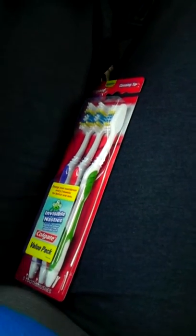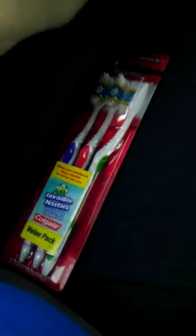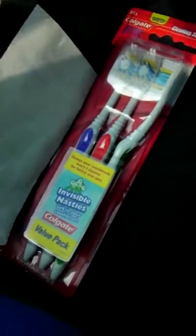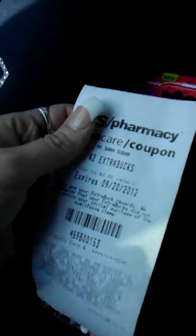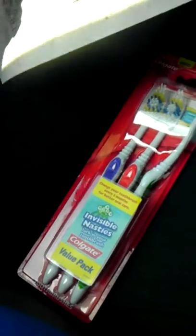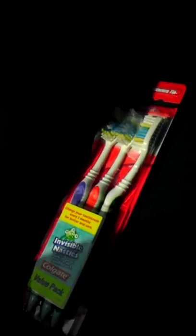I found these in the travel section — I'm on this windy old road — I found these in the travel section for $2.99, and then I got this $2 extra care bucks back. It didn't print up, so the cashier has to go ahead and print it up, but it does state in there that if you purchase one of these, you get the $2 back. And it doesn't specify where you get it from or how much you spend.